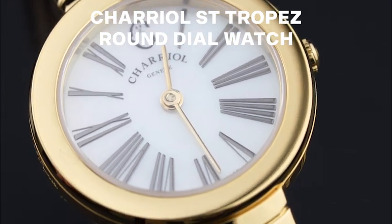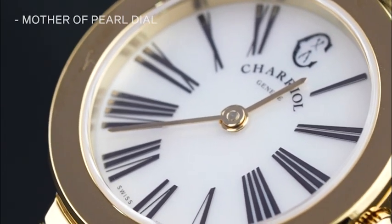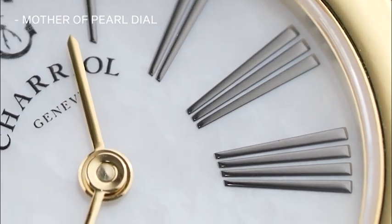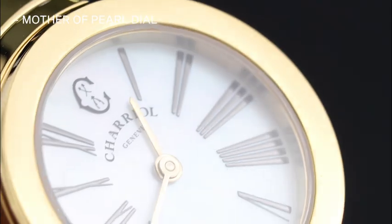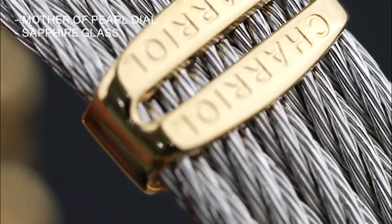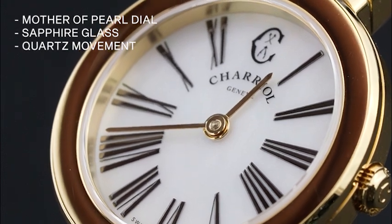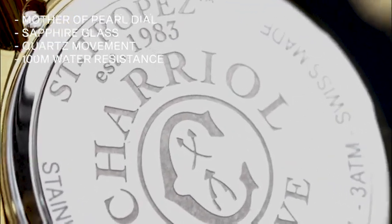The Chariel Saint Tropez round dial watch. Inspired by the French Riviera, it features a mother-of-pearl dial with similis crystals protected by durable scratch-resistant sapphire glass. The watch has a plated strap adorned with the signature braided cable motif. It is powered by quartz movement and has a water resistance of up to 100 meters.